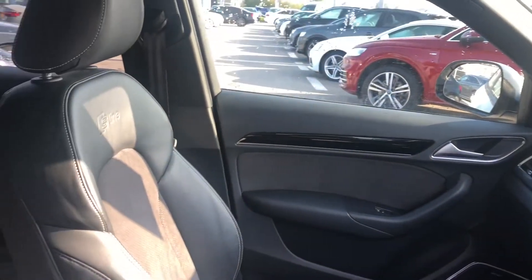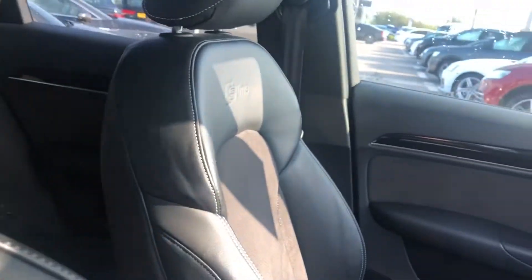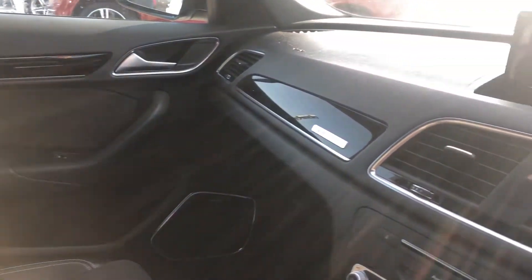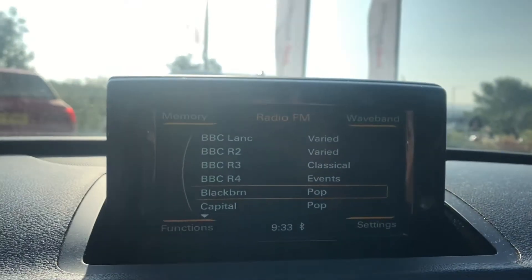Moving on to the interior. We have smart front seats with the S-line embossing, fully leather, black gloss inlays. This surrounds the MMI including MMI navigation and DAB digital radio.